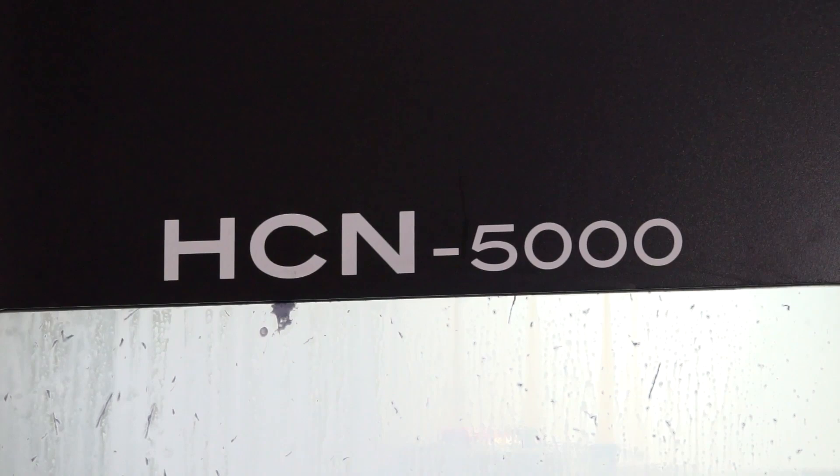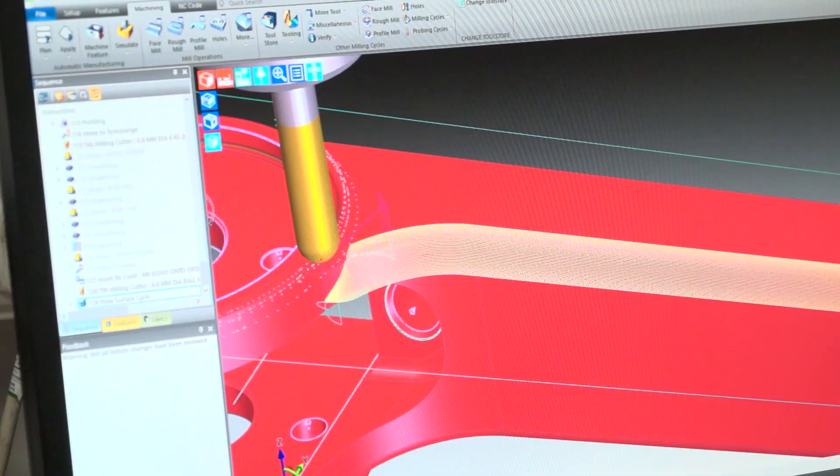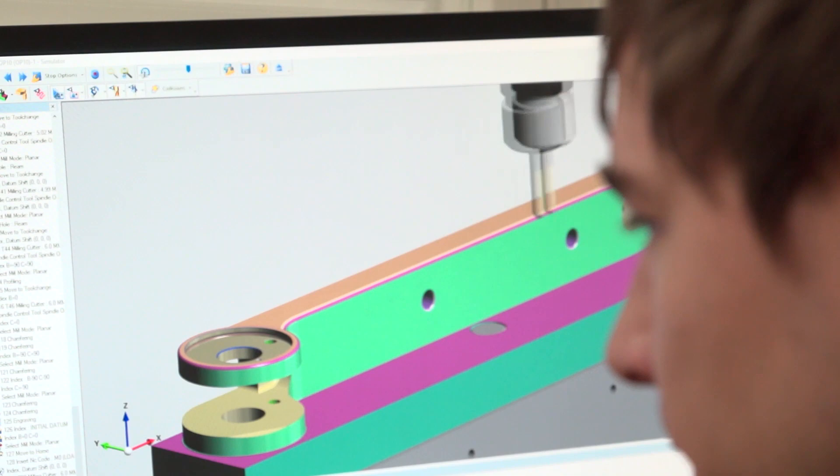Bearing in mind the investment you've got with some very up-to-date 5-axis machine tools from Mazak, how does EdgeCAM actually integrate with those products? Bringing in EdgeCAM has allowed us to do a lot more 5-axis simultaneous machining, which we didn't have the ability to do before. So again, it's allowed us to be competitive with the market as we can offer this now.